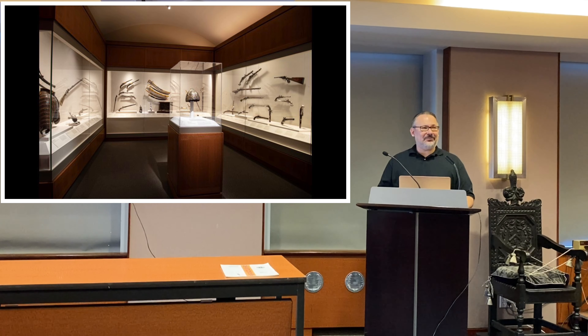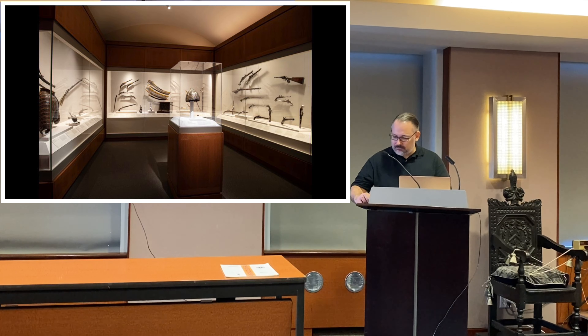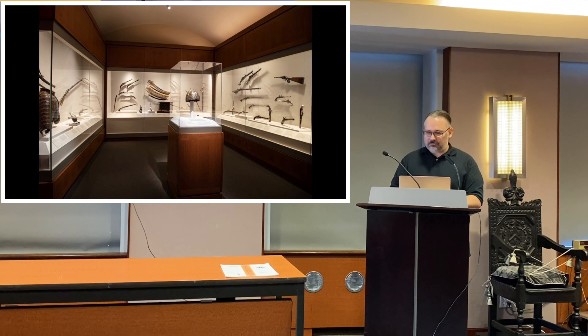Any more questions? No — thank you so much for those great ones. Let's roll right into the contest and get that part of the session over so you still have some time to schmooze and look at stuff.